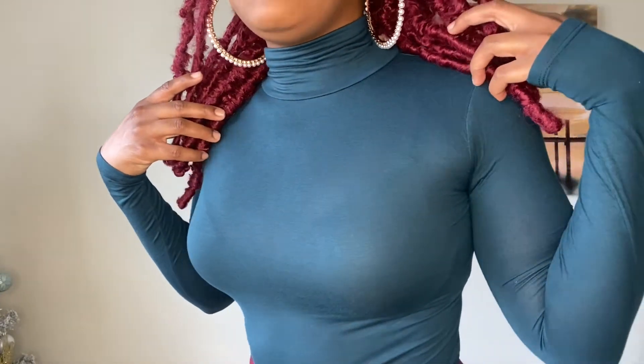Next up is this Turtleneck Long Sleeve in the color Dark Teal. I love this — I love the color. I saw it on Fashion Nova and fell in love with it. It gives me very much New Year's Eve, Christmas Eve, Christmas Day vibes. This will look cute with a furry white jacket, a white vest, or with some white jeans. It is see-through, so be careful and be mindful of that.